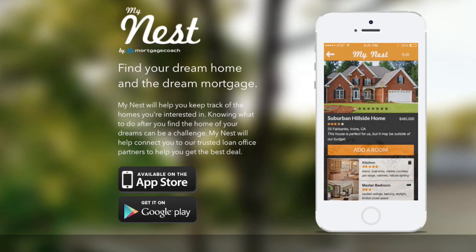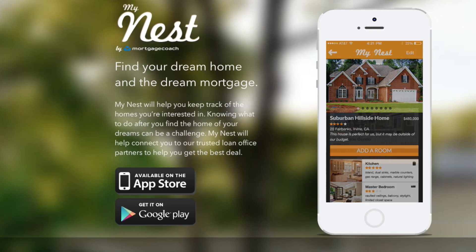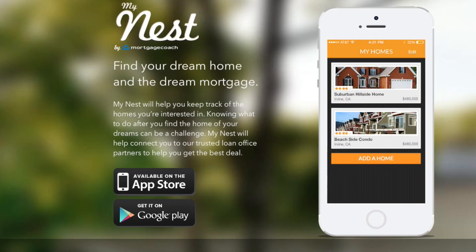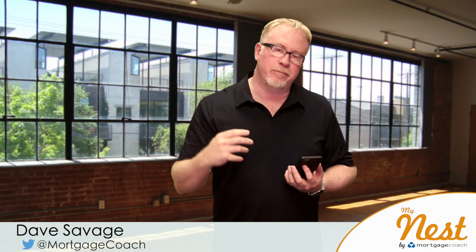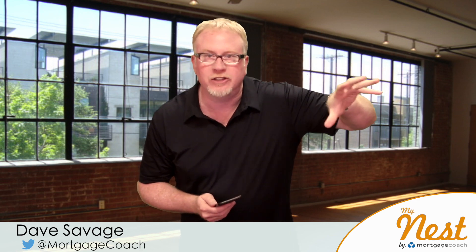Mortgage Coach has created a new app called MyNest, and we designed it for home buyers and we designed it for realtors. We wanted to make it really simple and really easy. When you're out shopping for a home — and I didn't say search, home search, your realtor can help you with that. There are other MLS in your back pocket that can help with search. I'm talking about home shopping.